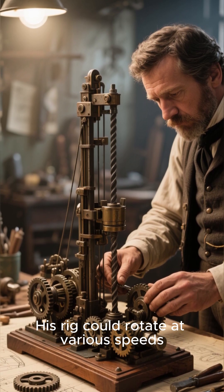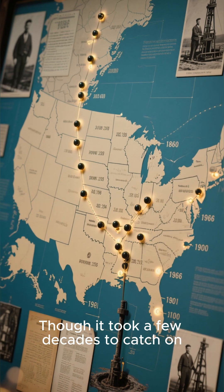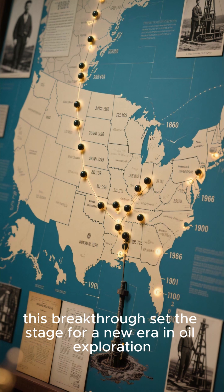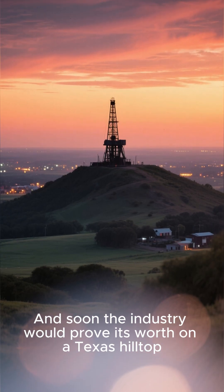His rig could rotate at various speeds, making it faster and more efficient than previous designs. Though it took a few decades to catch on, this breakthrough set the stage for a new era in oil exploration, and soon the industry would prove its worth on a Texas hilltop.